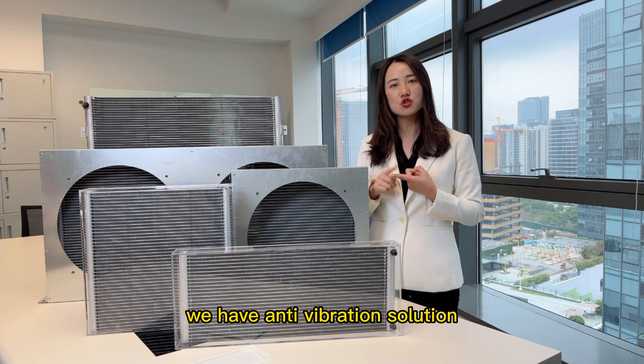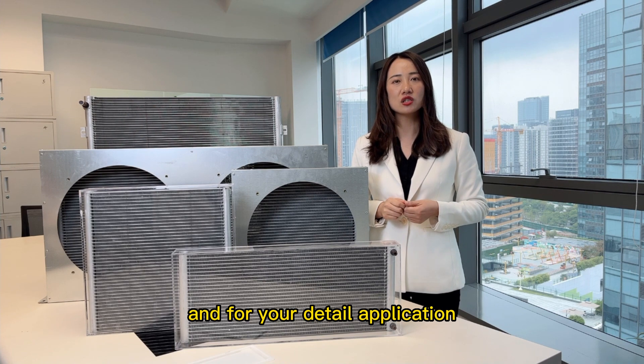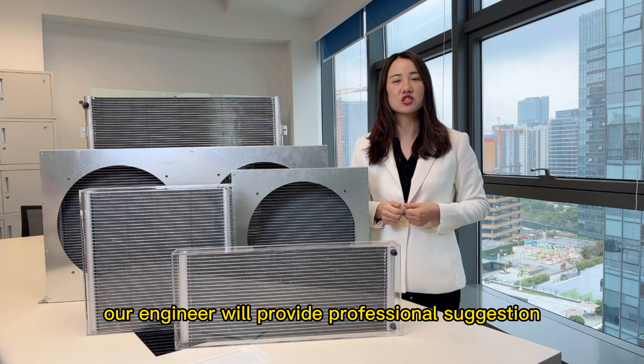We have anti-vibration solutions, we have anti-corrosion solutions, and for your detailed application, our engineer will provide professional suggestions.